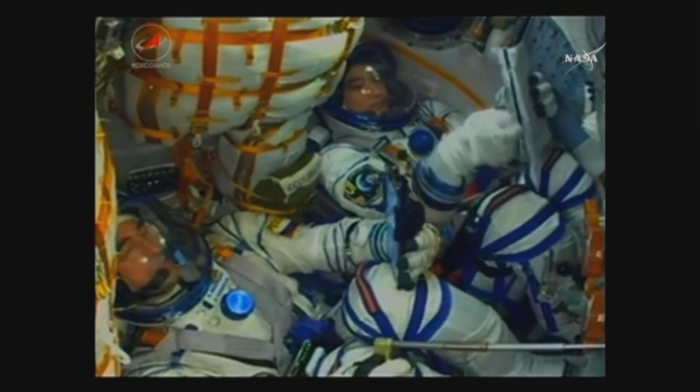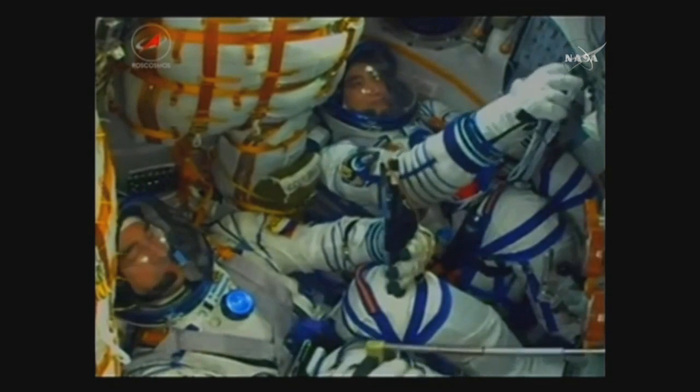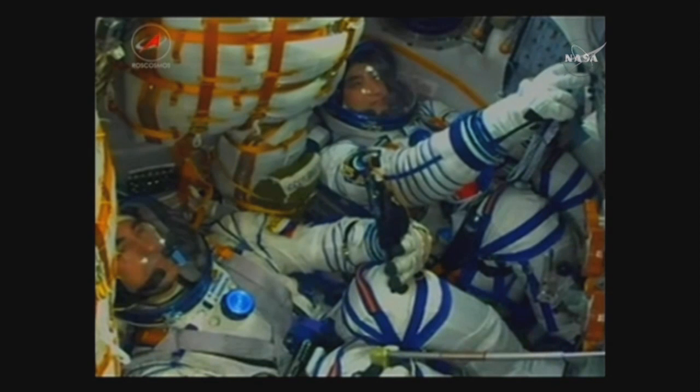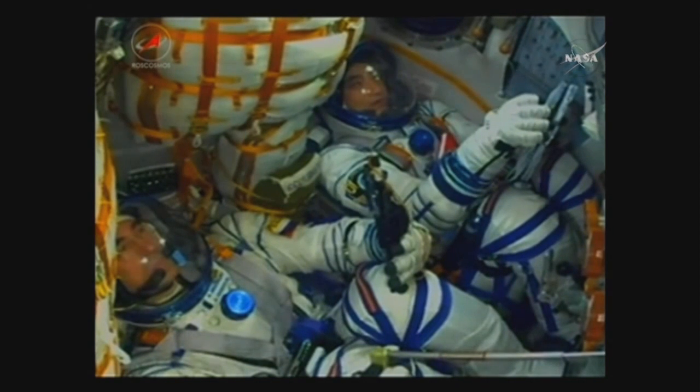You can see views here inside the cabin looking at Anatoly Ivanishin, who is in the center seat of the Soyuz, and next to him on the right is Takuya Onishi. Not seen in this view is Kate Rubins sitting in the left-hand seat.